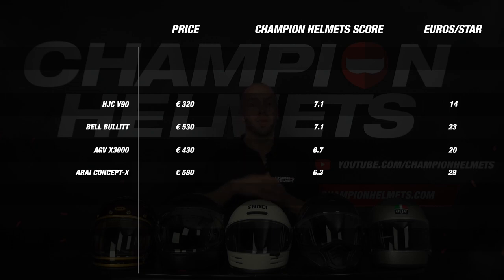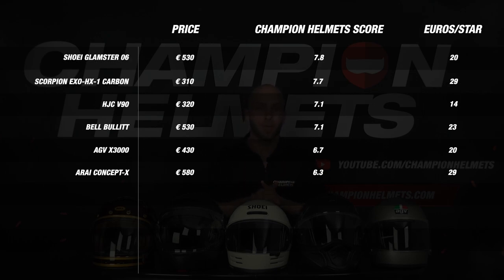That leaves two helmets: the Scorpion HX1 and the Glamster from Shoei. And the best retro helmet of 2023 is the Shoei Glamster. The HX1 performed a little less on material and features but had the best price-quality score, and gets beaten by the Glamster by a very small margin. The Glamster was very strong on weight, noise, and ventilation, and performed consistently by not scoring lower than 3 stars anywhere, with an average of 7.8. So the rightful winner is the Glamster. This brings us to the end of our video about the best retro helmets of 2023 — the Glamster is the best retro helmet of the year, offering a good balance between style, features, and performance.